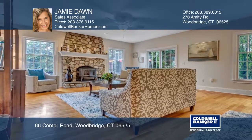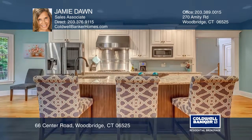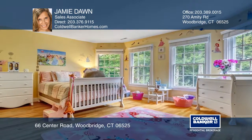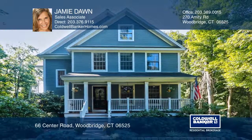The living room and third floor feature three oversized bedrooms, a full bath, and the master suite. This home is light, bright, casually elegant, and completely turnkey. Make yourself at home by scheduling a tour with Jamie Dawn.